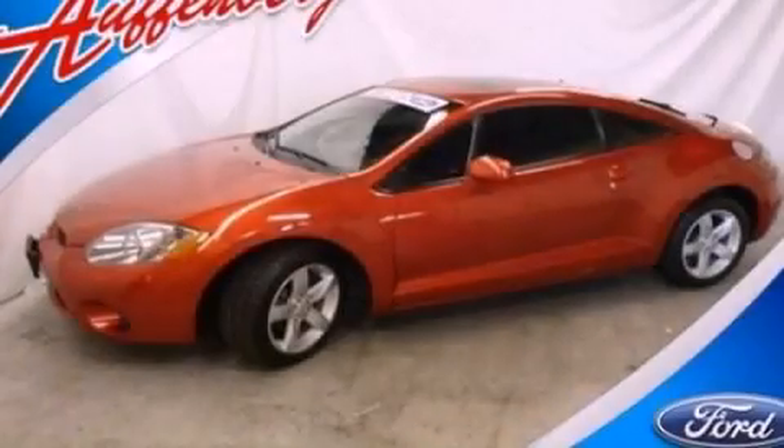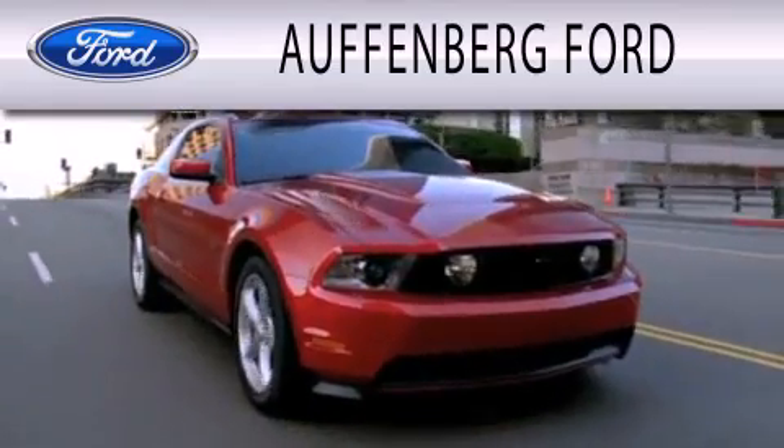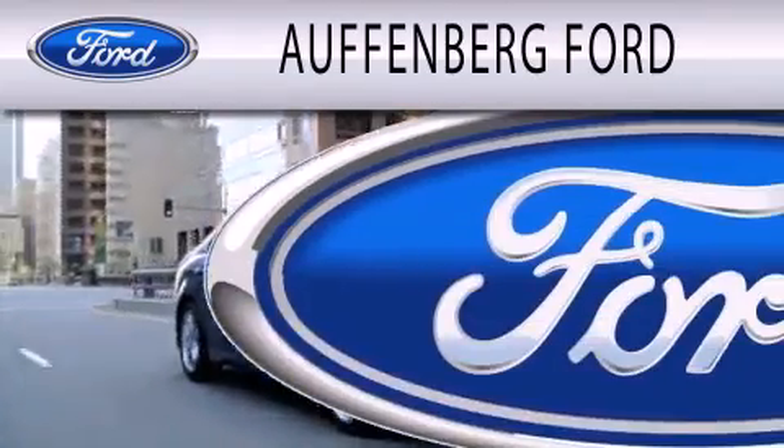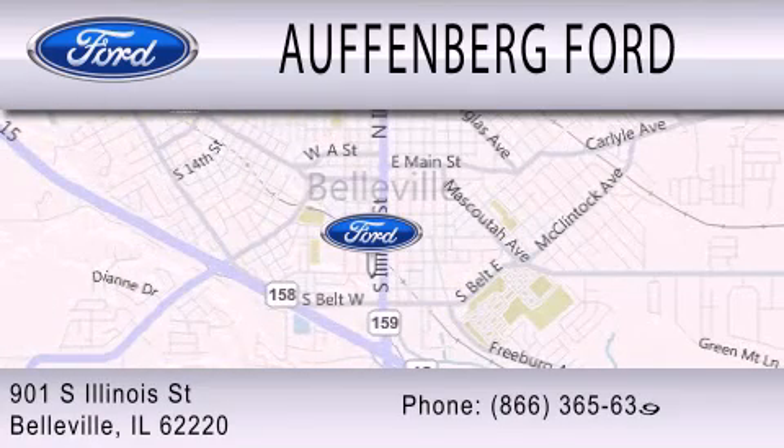Contact us today and schedule your opportunity to see this automobile in person. Hoffenberg Ford is dedicated to doing everything possible to ensure that the experience you have selecting your next vehicle is as pleasant as possible. We're located at 901 South Illinois Street in Belleville.